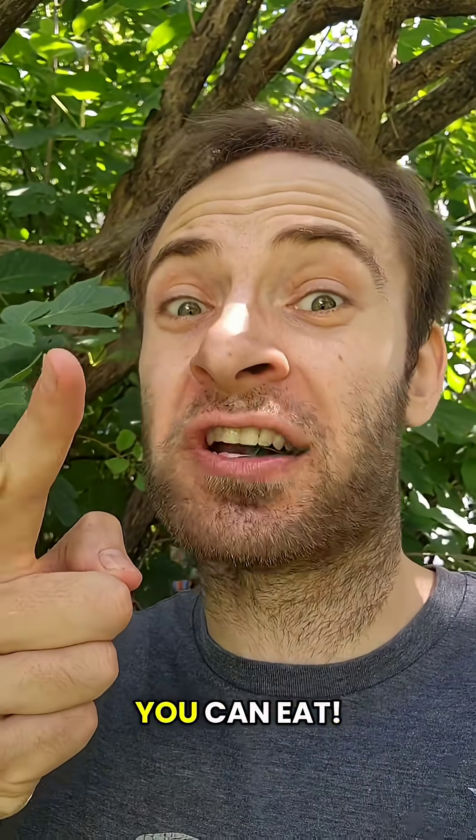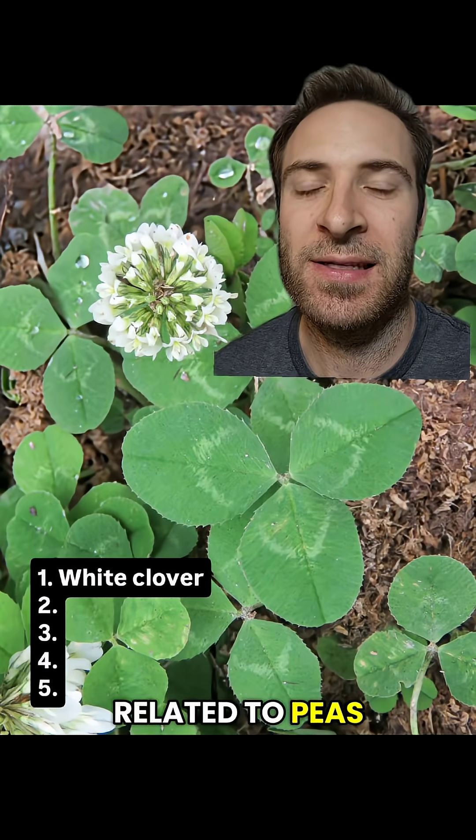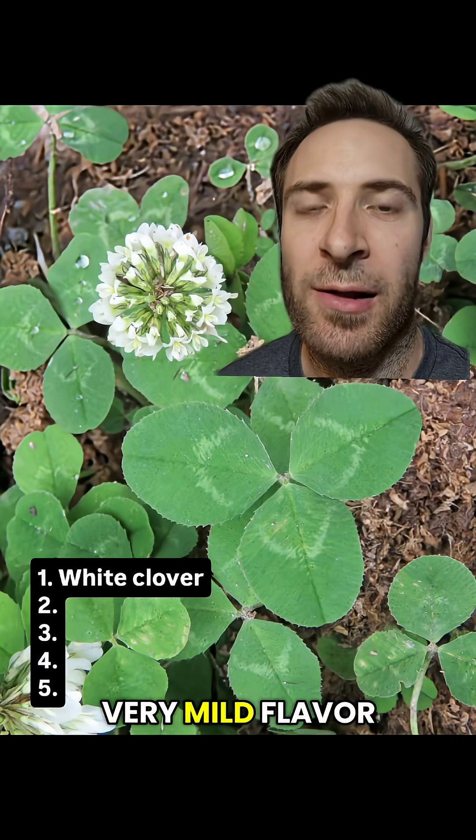Here are five more plants in your yard that you can eat. White Clover is related to peas and peanuts, and you can eat the leaves and flowers. It has a very mild flavor.